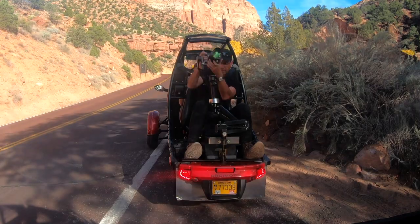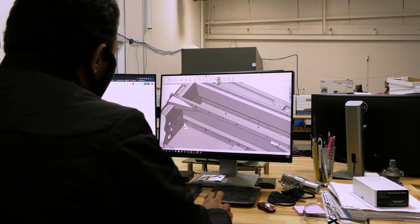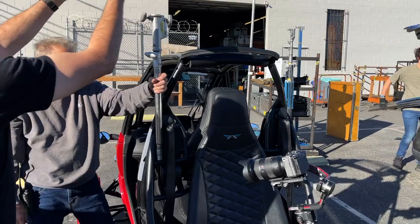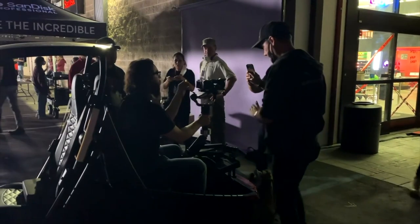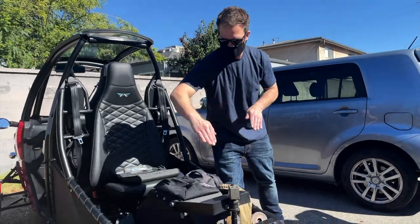They also said, 'If you can give us access to the battery, we can power all of our equipment right off of it.' That's part of our plan — being able to power devices off of Arcimoto platform vehicles is in the development roadmap. We also got some great tips on how to put the right attachments and modifications on it so they can add their own lights and camera equipment.